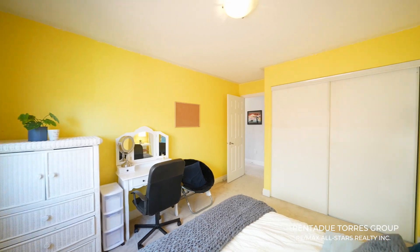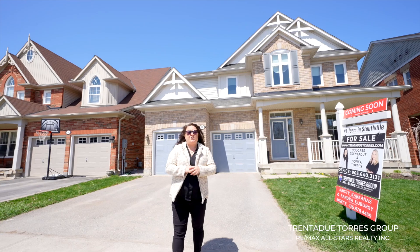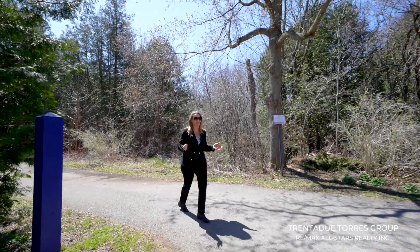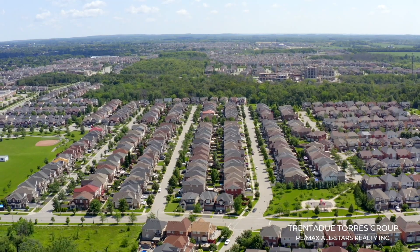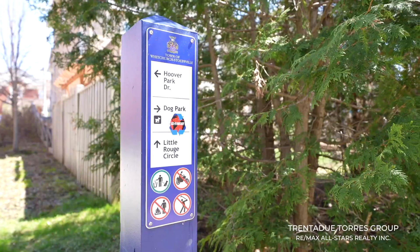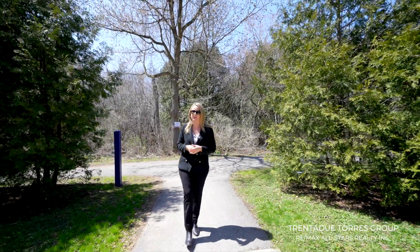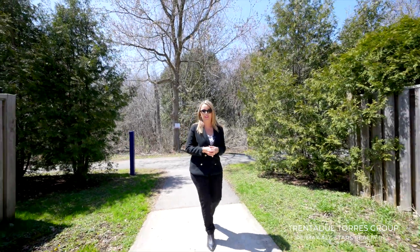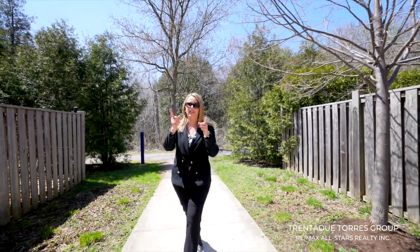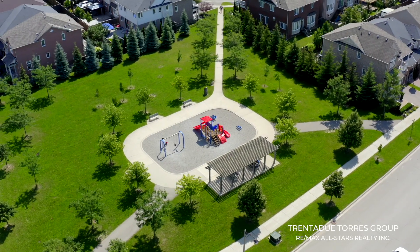The basement is unfinished and awaits your personal touch. The curb appeal of this home is wonderful with a charming front porch and tasteful landscaping. This is a fantastic family neighborhood — and I ought to know, I lived here for 15 years. The area is surrounded by beautiful walking trails. On one side you have the dog park where our lovely pooches get to play, and on the other side you have access to the super center with lots of amenities and restaurants. This walking trail takes you right to Little Rouge Circle.